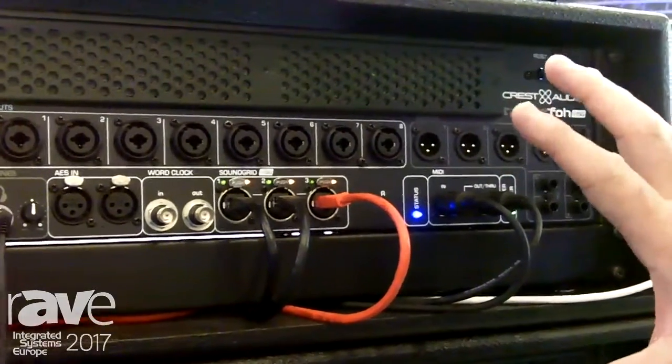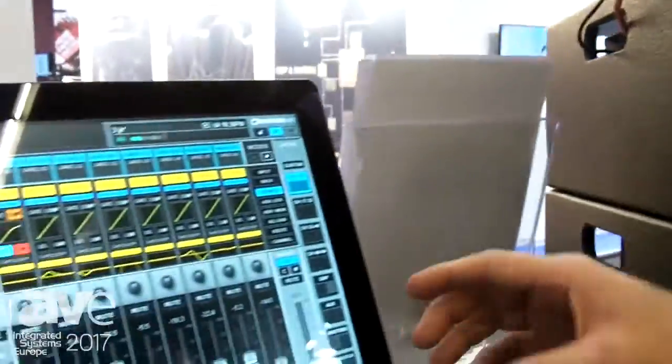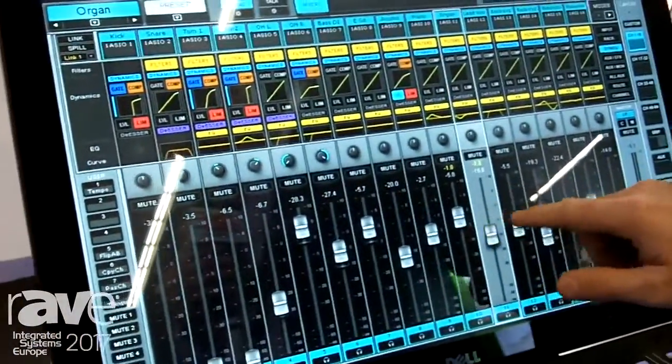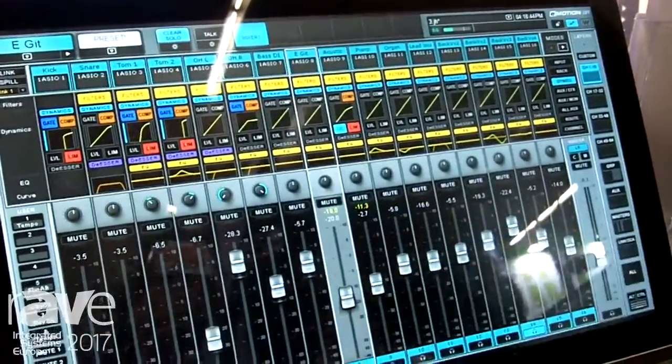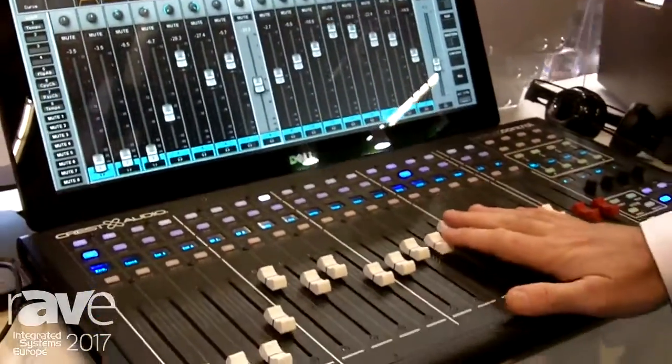From these interface boxes, that goes back to our mixing console, which is running the eMotions LV1 software. That gives you touchscreen control access as well as the ability to have a tactile feel through our Tactus dot control panel.